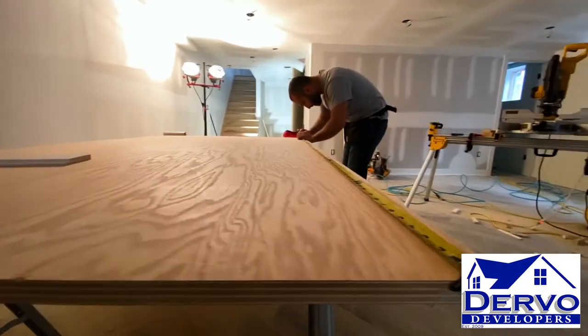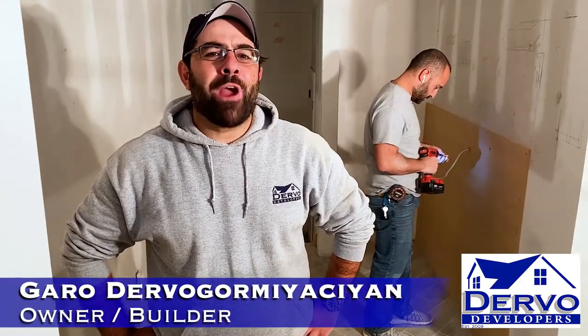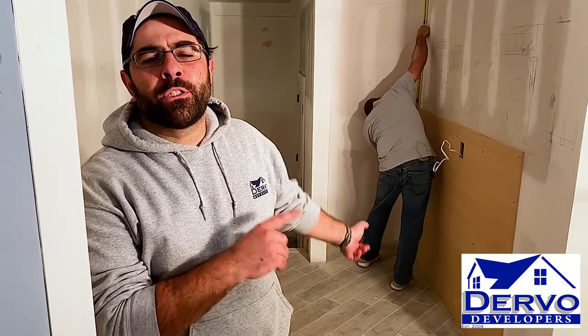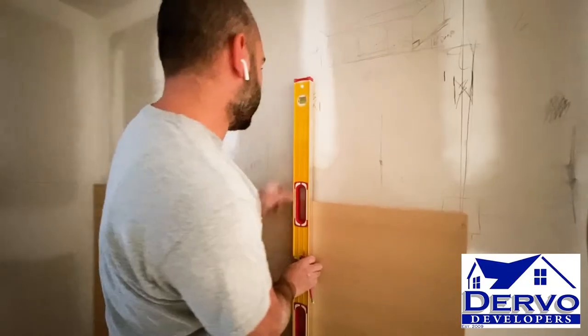We're back on our Commercial Avenue site. Now that we have the tile and trim work wrapped up, we're moving on to the finishing touches. We have this space allocated for our closet, but we decided to forego that and build a custom bench. We have Alan here from CC Interior Designs building us a custom modern bench.